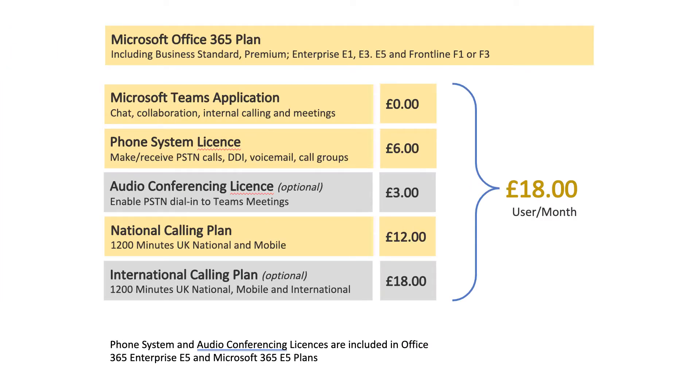With Microsoft Calling Plans, you need an Office 365 plan to start. Then you add the Phone System license at £6, and an optional Audio Conferencing license at £3 — this is needed when you set up Teams meetings and want people to join by phone. By default, everybody can join a Teams meeting online or through the Teams app, but if you want someone to call into that meeting, you need this optional extra. You only need it for the people who are going to set up those types of meetings. Next, you need to add a calling plan: either national calling, which gives you 1,200 minutes of local, national, and mobile calls for £12, or international calling for £18. That's a total of somewhere between £18 and £24 per user per month.